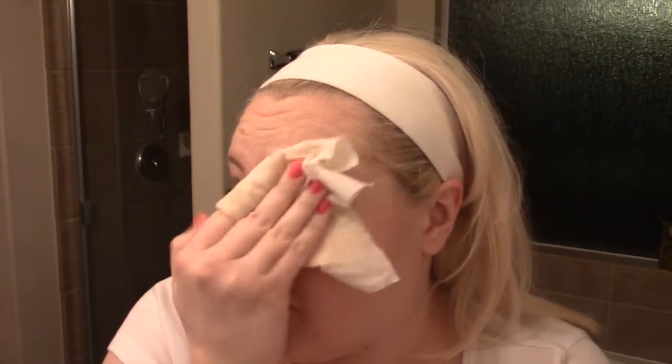Then I always wipe as much of my eye makeup off as I can with the same wipe. My next step to get all my eye makeup off gently — because if you agitate your eye area it can cause wrinkles and torn skin, and it's just not good to rub your eyes hard — is to use coconut oil. I keep virgin coconut oil because it's better. My dogs might come running in here — they love coconut oil.